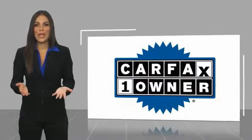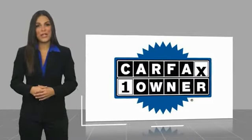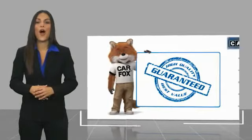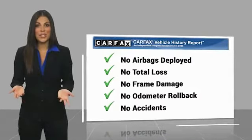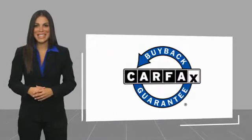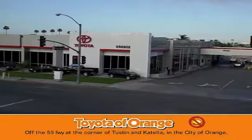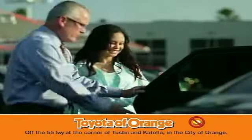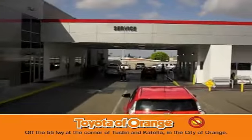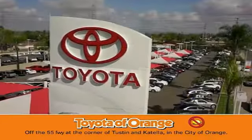This is a one-owner vehicle with a Carfax Vehicle History Report. Be sure to find a complimentary copy of this report online or contact the dealership. This vehicle qualifies for the Carfax Buy Back Guarantee. You won't get a lemon from Toyota.